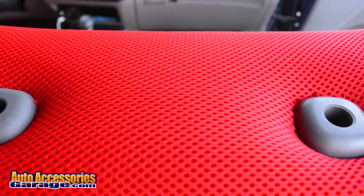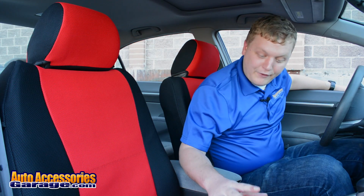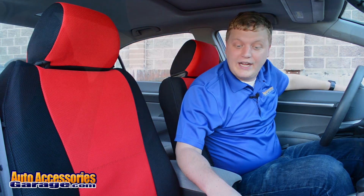Put these in and your passengers will think you took the car to get reupholstered somewhere. These are going to offer more comfort, class, and a very sporty, modern look to your ride.